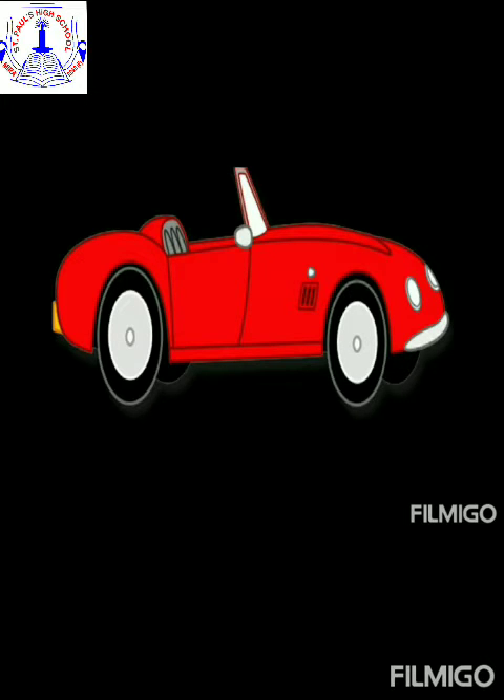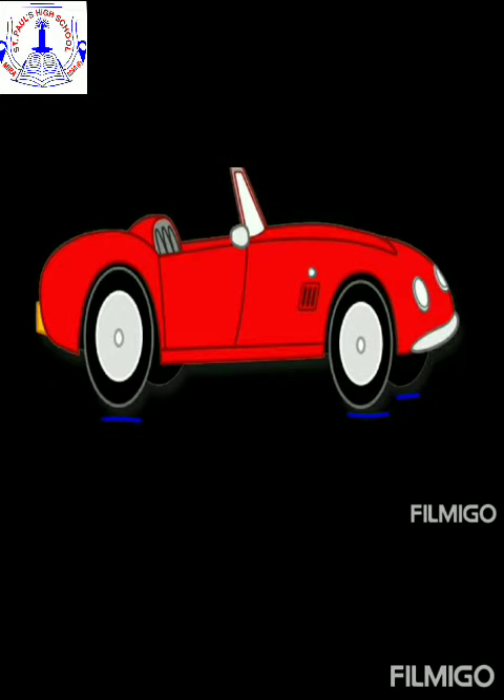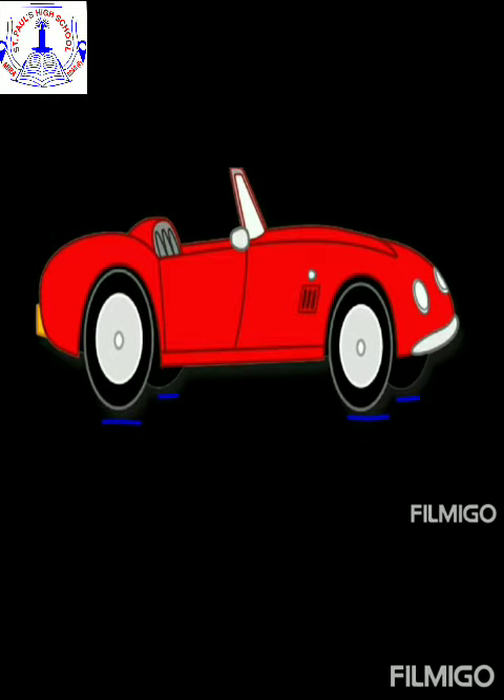Now, what can you all see here children? It is a red color car and the car has got wheels. Let us count how many wheels does this car has. One, two, three, four. The car has four wheels.